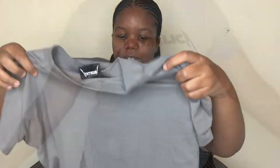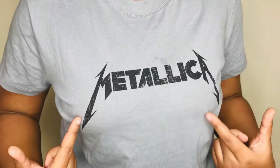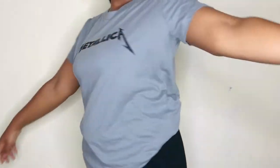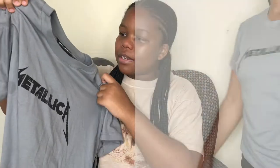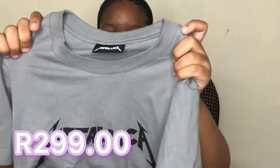I also got another graphic tee from Cotton On — it's written 'Metallic' and it's gray. You know, when you're feeling down and out you gotta slay still, so gray is that color. I love the round neck of this one — it's just so comfortable.